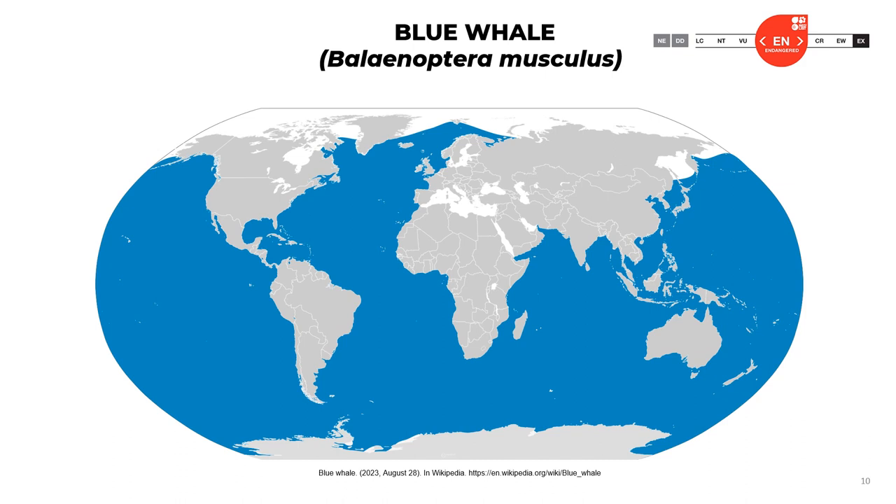Here is a map of the distribution of blue whales worldwide. Of course, it is present in the Caribbean region. This species is classified as endangered worldwide.